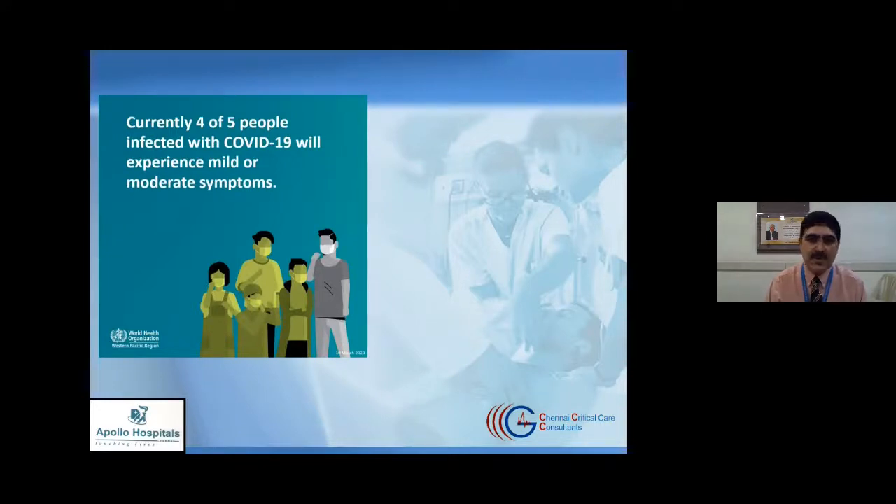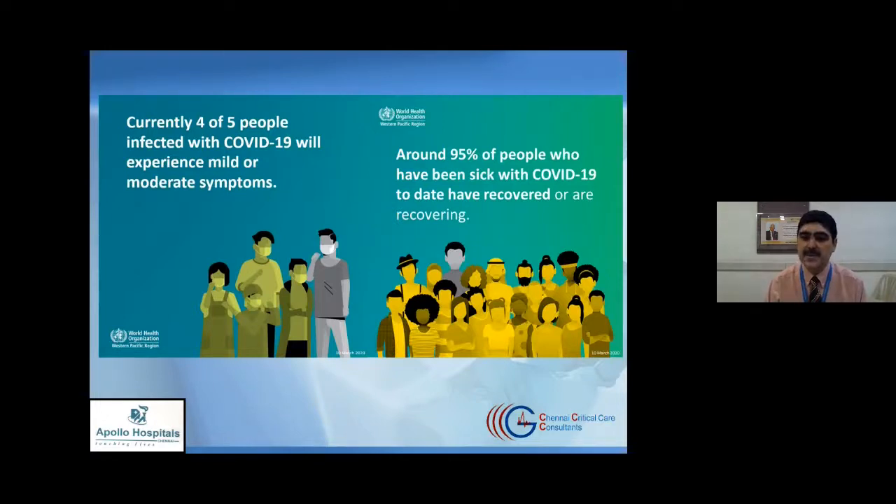Of all people who have COVID-19 infection, four out of five — about 80% — will experience mild or moderate symptoms that may not even require hospitalization. This is why we talk a lot about home quarantining and COVID care centers that can isolate and monitor patients remotely. Around 95% of people who have been sick with COVID-19 have recovered or are recovering. The WHO data shows that a lot of people recover completely and get back to their routine.